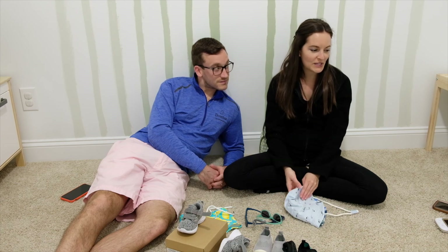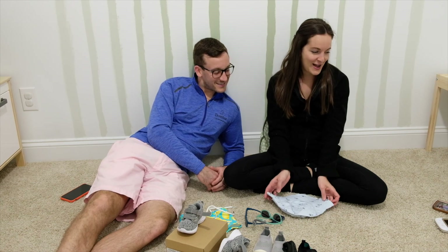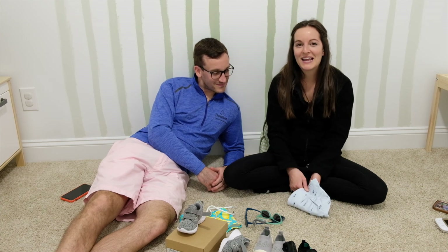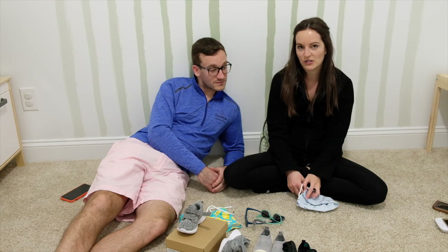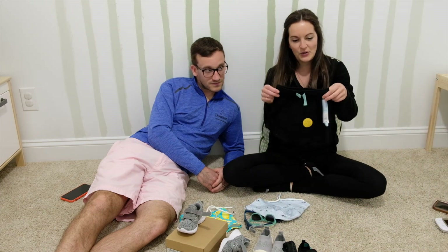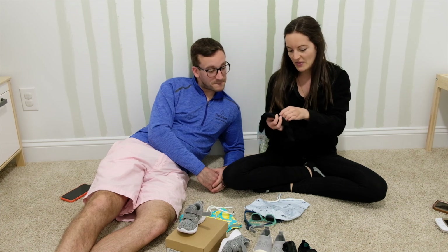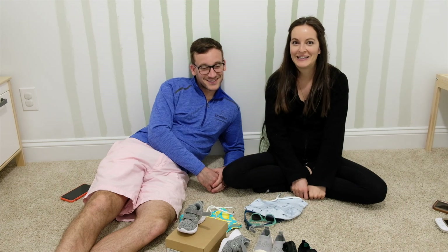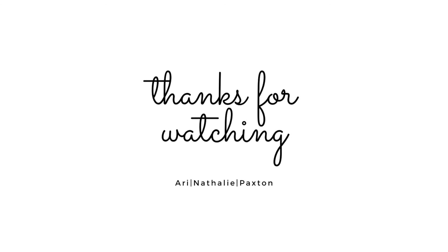I hope this was helpful. I'll link the Amazon stuff - I won't link Target just because they're constantly getting new inventory. Oh, but I will add - I just noticed the price tag on these little shorts. If you have a little boy, buy these little shorts. They're super inexpensive - only $4 and they're really cute. They even have a little pocket. Anyways, thanks for tuning in. See you next time. Bye!